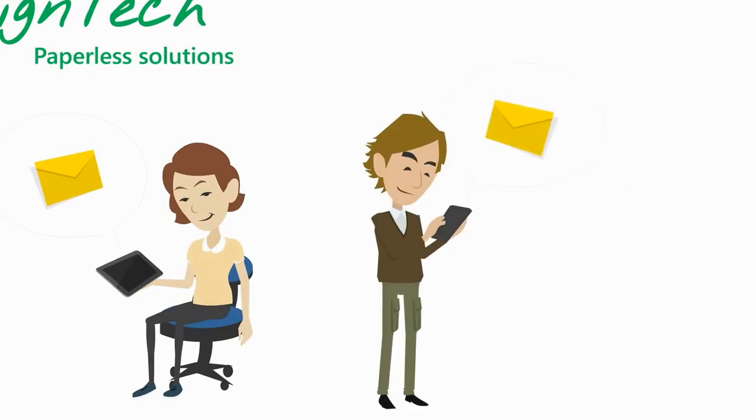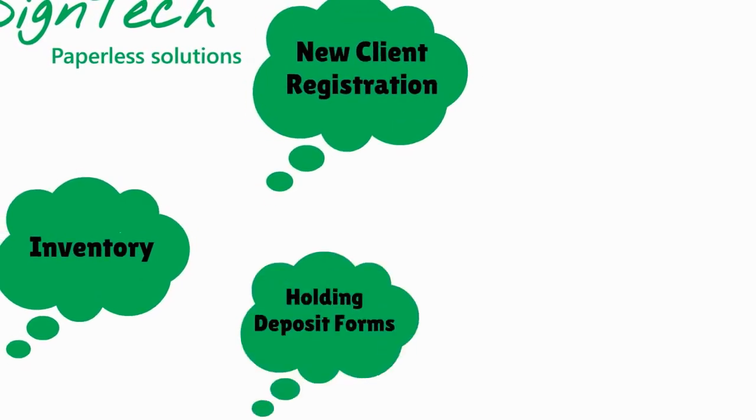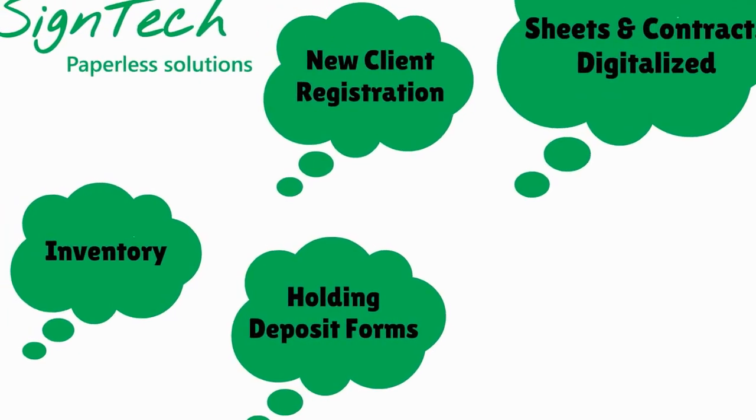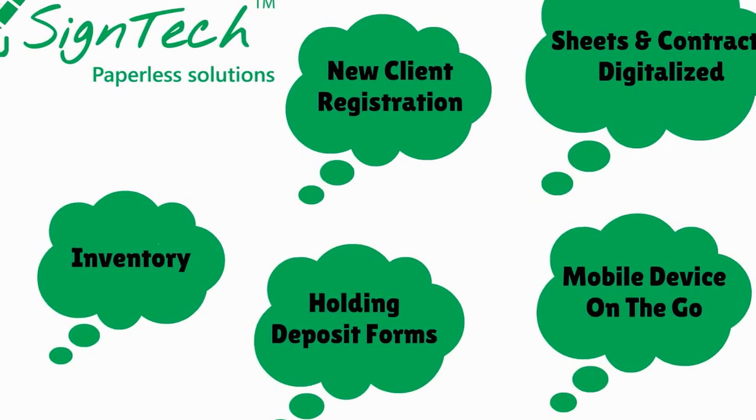Those who completed the form will have their copies on their tablets or smartphones. With the help of SignTech, you can have your inventory, new client registration, holding deposit forms, offer sheets, and contracts digitalized, allowing your employees and customers to complete them on any mobile device on the go.